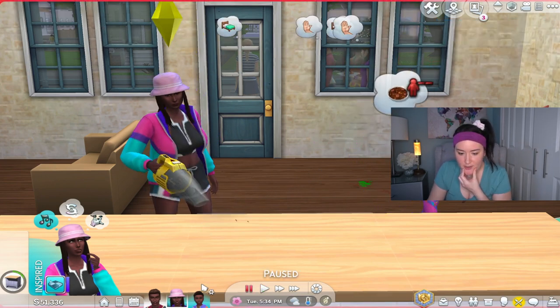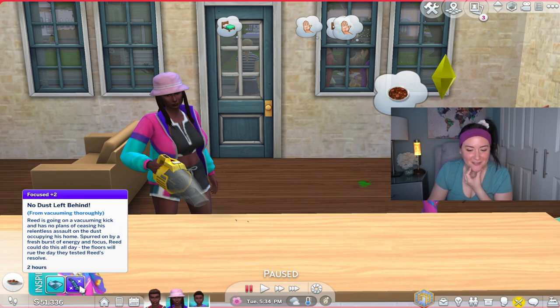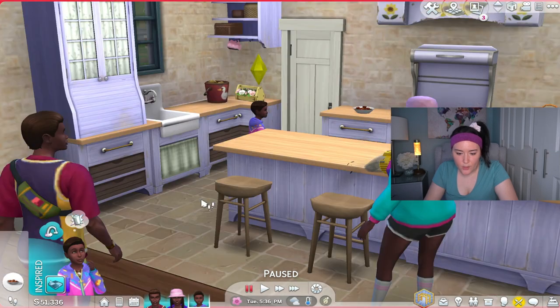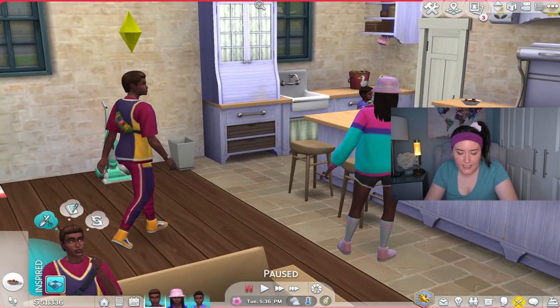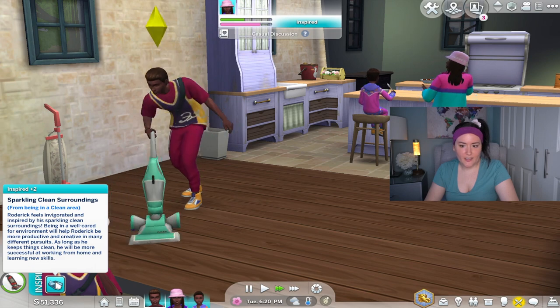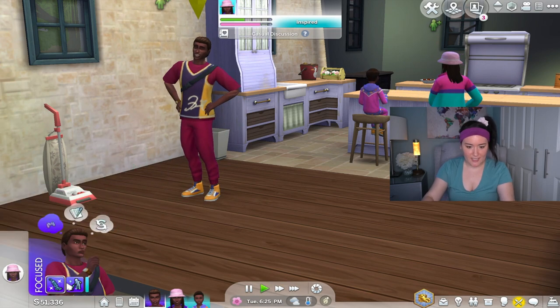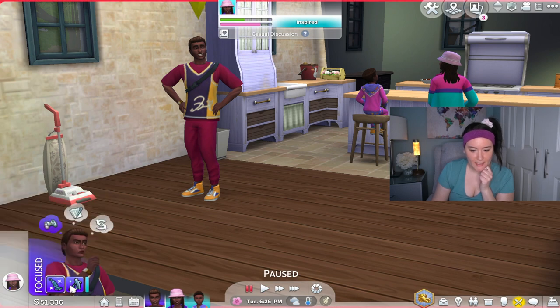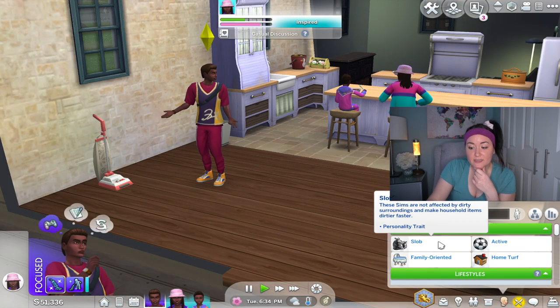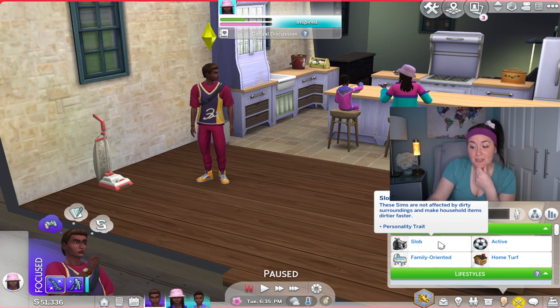Our little kiddo now has a new focused buff — No Dust Left Behind — from vacuuming thoroughly. The dad vacuumed too, and interestingly he's also inspired by sparkling clean surroundings and has a Perfectionist Zeal buff from cleaning a floor already clean. So Roderick's a slob but he's getting positive moodlets from cleaning — pretty interesting. I'm going to see how long it takes to get the house really messy because I really want to meet some dust bunnies.